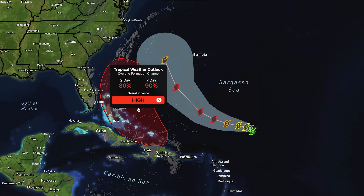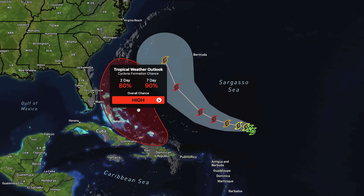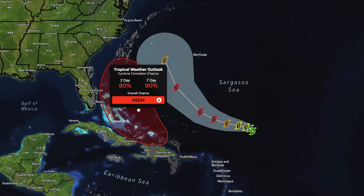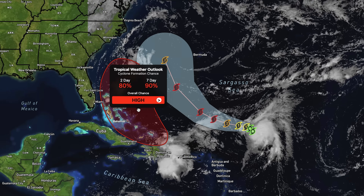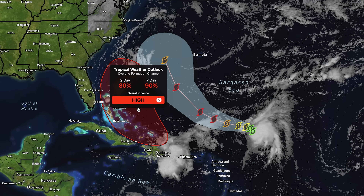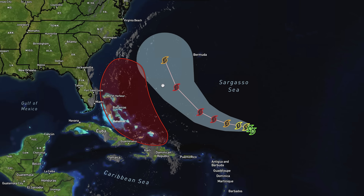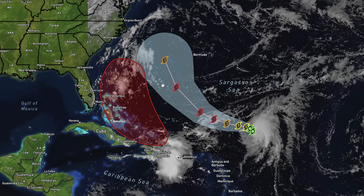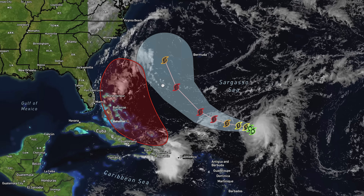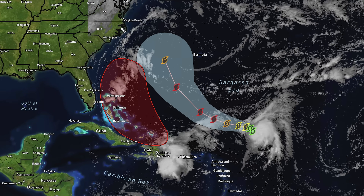There's a 90% chance we see this one develop over the next seven days, which is pretty much maxed-out probabilities. Between tomorrow, Friday, and Saturday, this one will likely be at least a tropical depression if not a tropical storm. Because of the close proximity between these two systems, we're seeing very high difficulty with the models being able to predict this one — there's just a lot of potential interactions that could happen, which is why we see tons of different solutions.